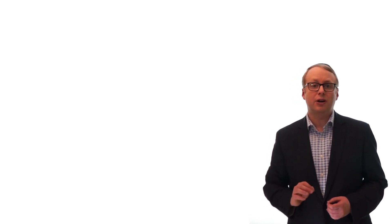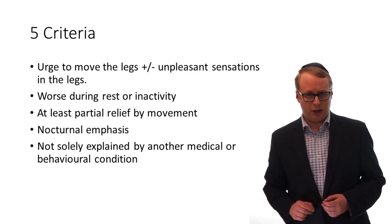Restless leg syndrome, or RLS, is very common and affects at least 2% of the population. It is a clinical diagnosis which was redefined in 2014 as matching 5 key criteria.